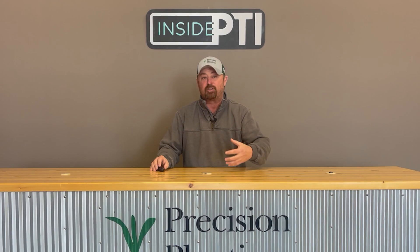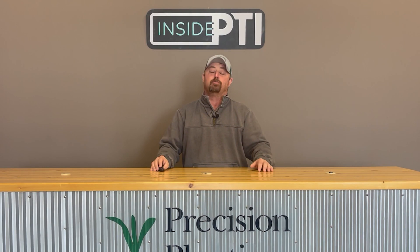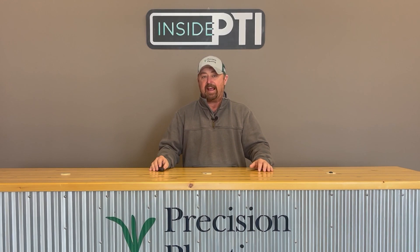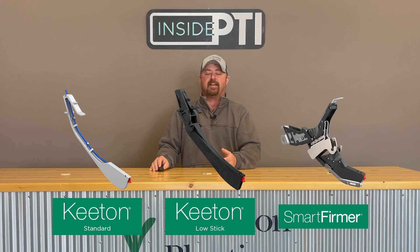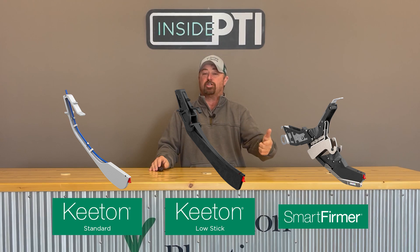We have different versions of the Keaton seed firmers available to growers today. We have a standard version. We have a low-stick version for growers who might have wetter, stickier soils. And we also have a smart firmer — a Keaton seed firmer that has electronics on it to give us the ability to measure in-furrow things like moisture, temperature, residue, organic matter, and cation exchange capacity. So we have different versions for different growers available with our seed firmer.